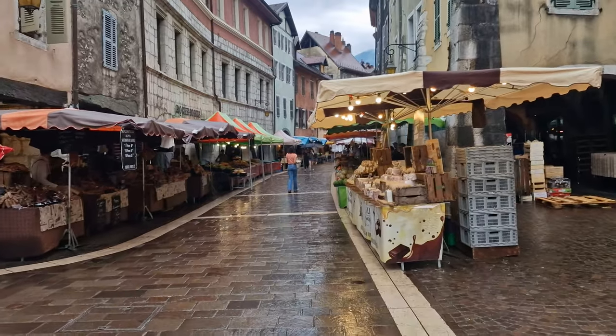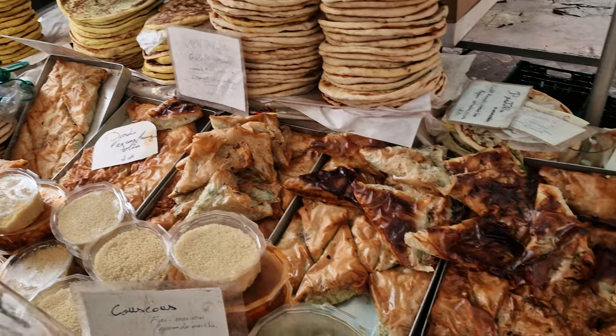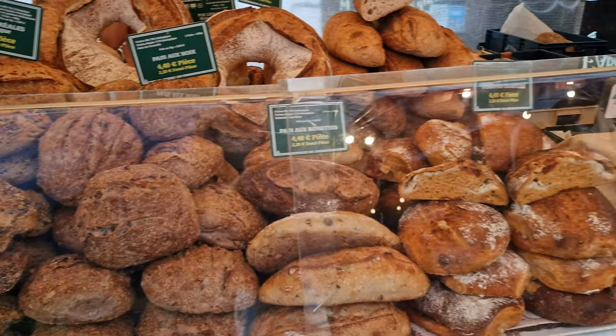The next morning, we headed for the local flea market, had a brunch, and headed home after a beautiful time together with our friend Clara.